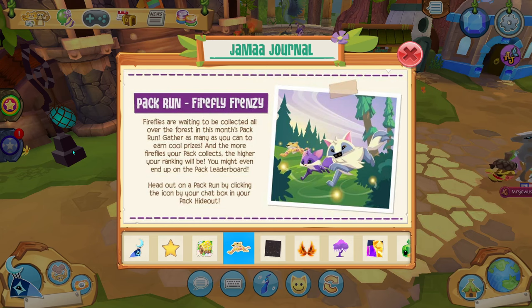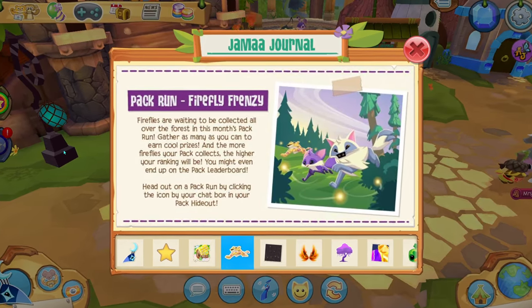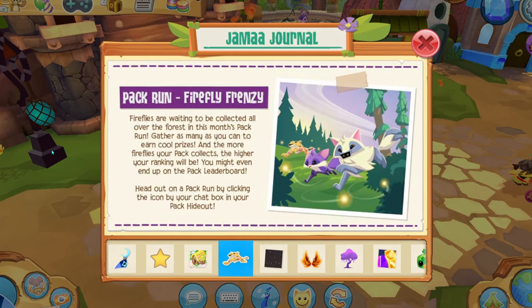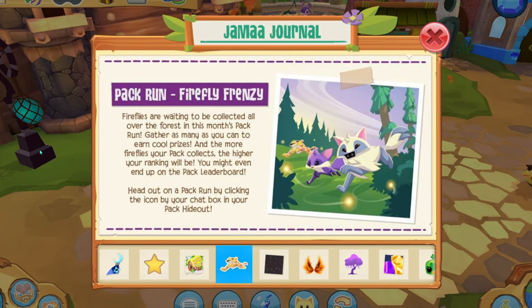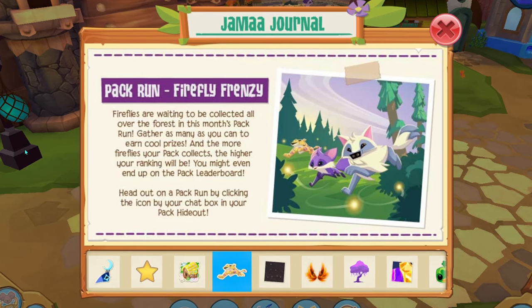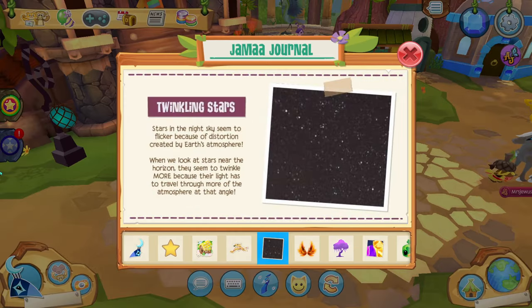The next journal entry is about the pack run location changing to Firefly Frenzy. It says: fireflies are waiting to be collected all over the forest in this month's pack run — gather as many as you can to earn cool prizes. The more fireflies your pack collects, the higher your ranking will be, and you might even end up on the pack leaderboard. Start a pack run by clicking the icon in your pack chat in your pack hideout.